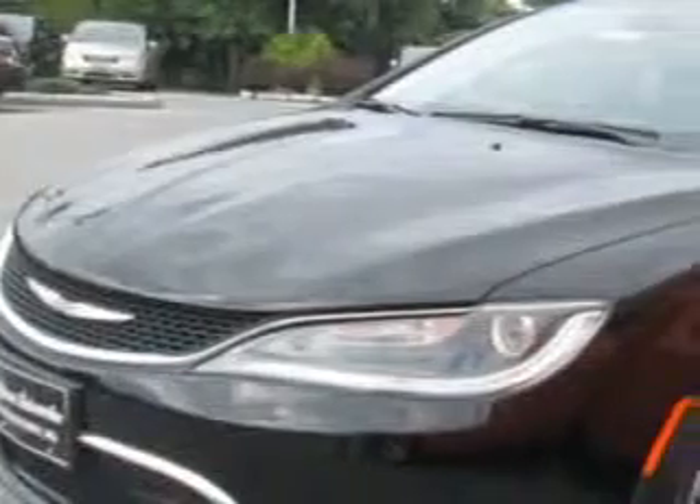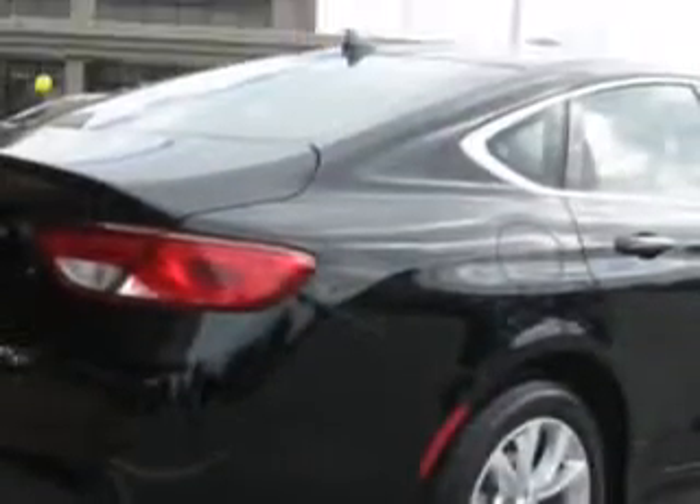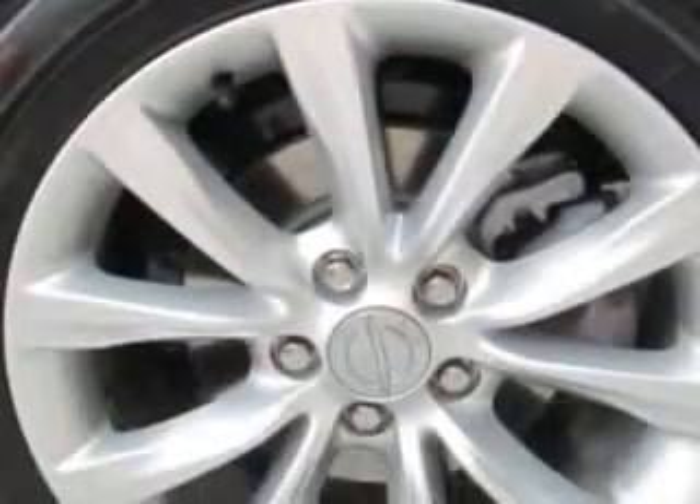Check out this black 2015 Chrysler 200, equipped with a six-cylinder engine. Enjoy this great car with features like hidden exhaust, rear defogger, Uconnect satellite communications, lockout button, and much more. Enjoy the drive and have peace of mind in this 2015 Chrysler 200.